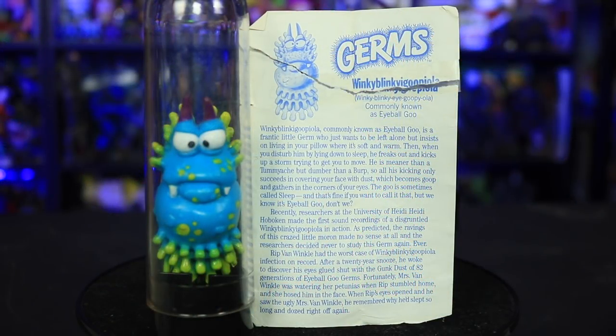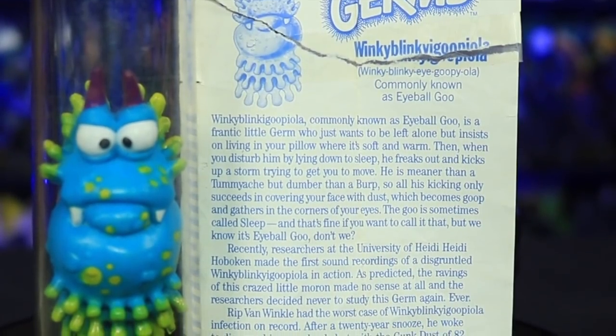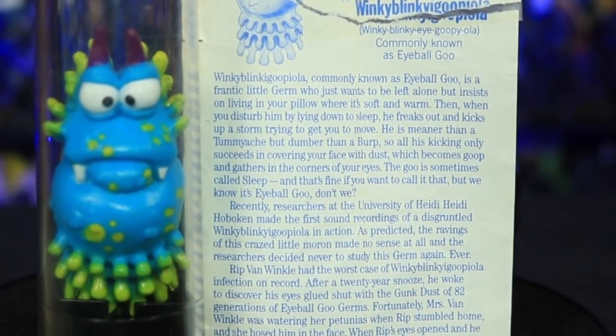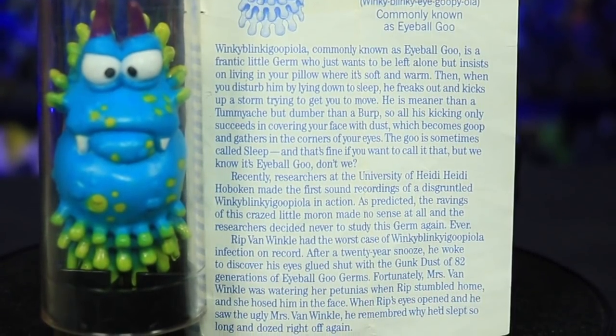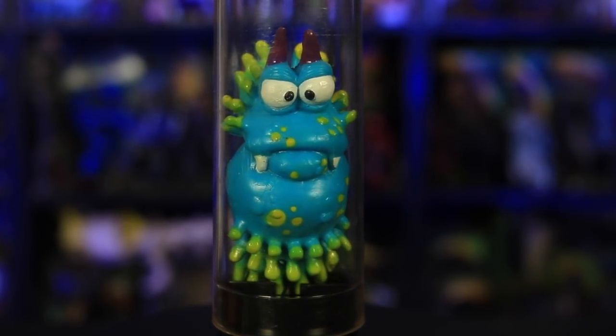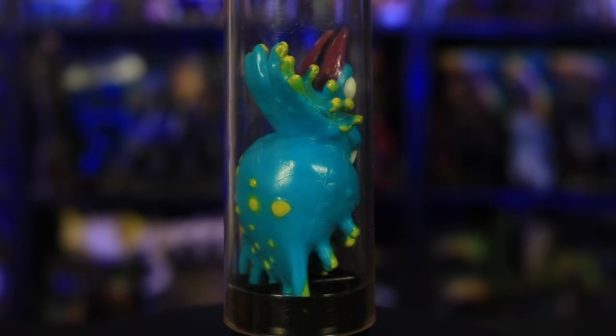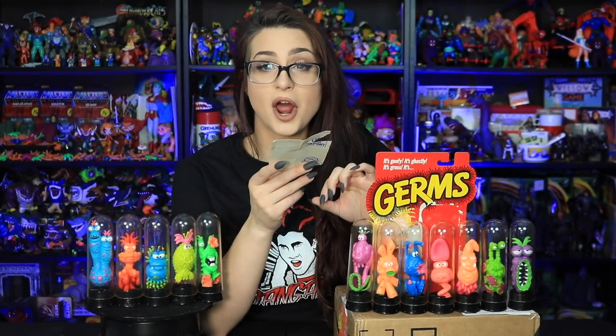The next one is Winky Blinky Eye Goopyola, commonly known as eyeball goo. Rip Van Winkle had the worst case of Winky Blinky Goopyola infection on record. After a 20-year snooze, he woke up to discover his eyes glued shut with the gunk dust of 82 generations of eyeball goo germs. Fortunately, Mrs. Van Winkle was watering her petunias when Rip stumbled home, and she hosed him in the face. When Rip's eyes opened, he saw the ugly Mrs. Van Winkle, remembered why he'd slept so long, and dozed right off again. Some of these are very rude and not very scientific.